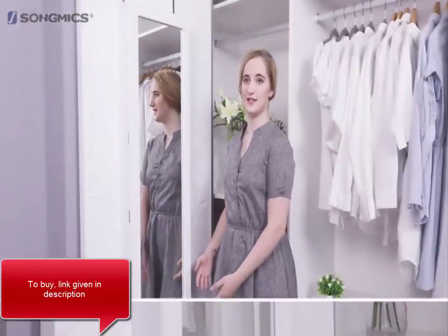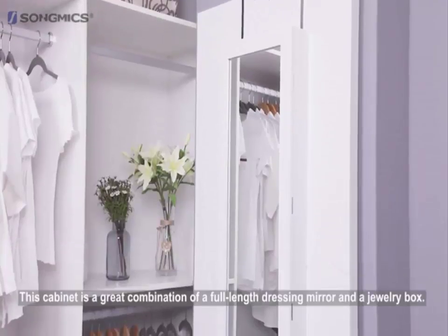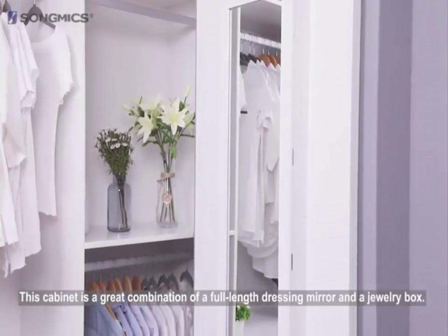You can see its elegant look, the white coating. It combines a full length mirror and a jewellery box into one.